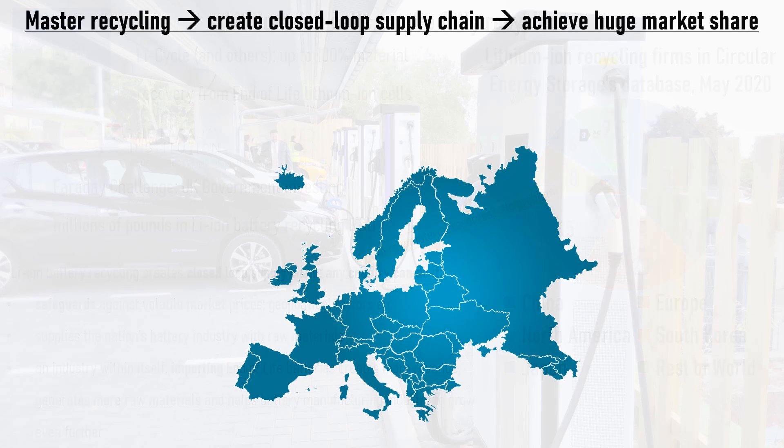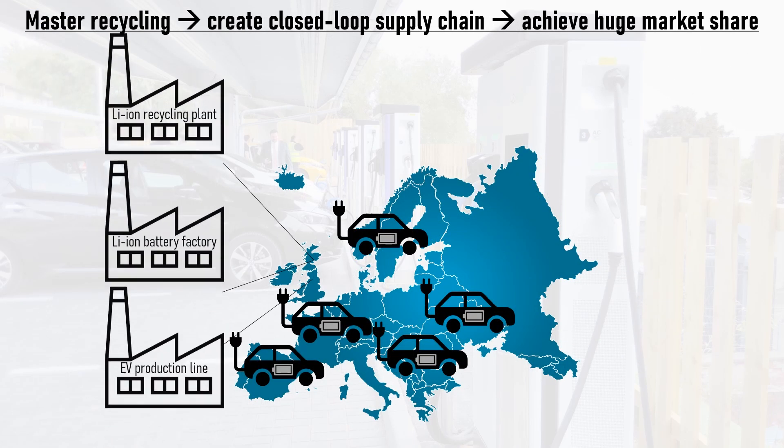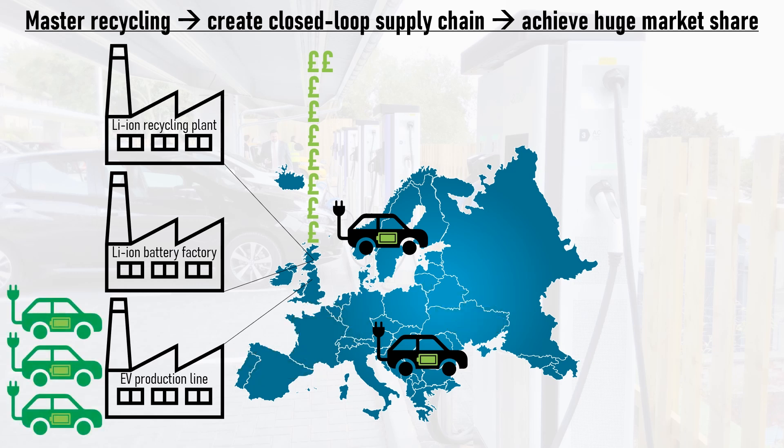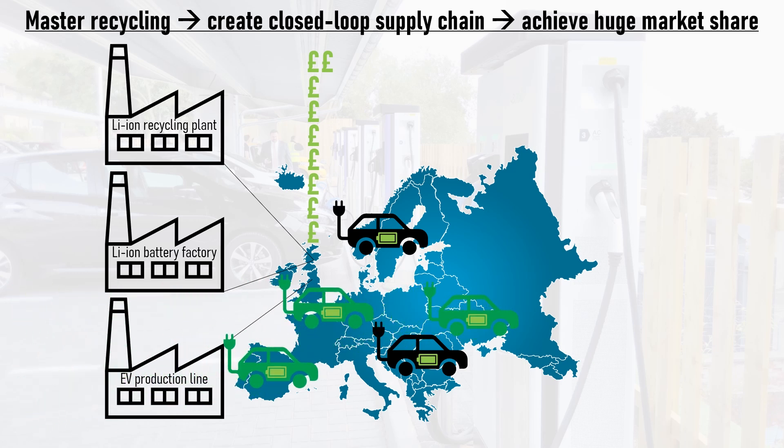As an example, let's say the UK set up a battery recycling plant, a battery manufacturing plant, and a new EV production line. End-of-life batteries from EVs and grid storage applications could be imported, potentially charging a recycling fee to do so. Those batteries would then be recycled and the raw materials supplied to the battery factory, which would turn them into new batteries, generating more revenue. Some of those batteries could be exported, providing another revenue stream. The rest would be sent to the EV production line, installed in new EVs, and sold within the UK or exported, bringing in further revenue for the nation's economy.